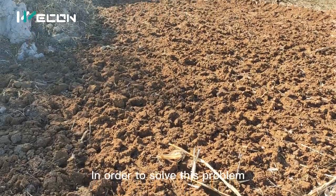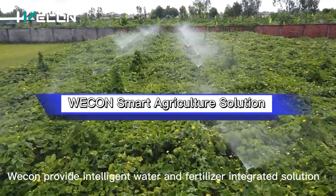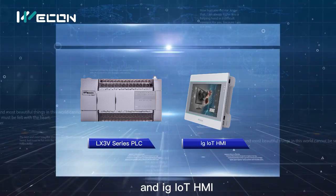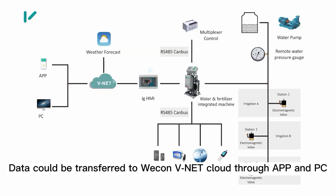In order to solve this problem, Wecon provides an intelligent water and fertilizer integrated solution with Wecon LX3 V-Series PLC and IG-IoT HMI. Data could be transferred to Wecon VNet Cloud through FNPC.